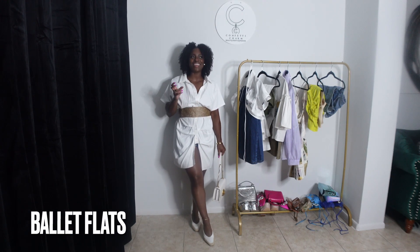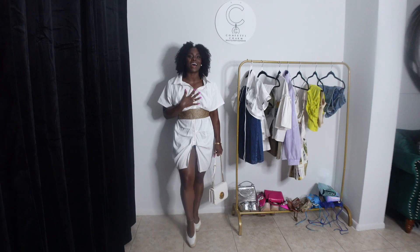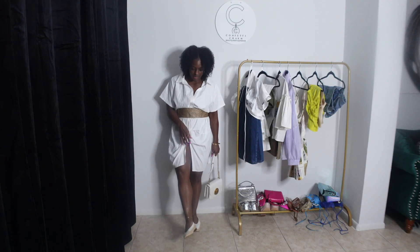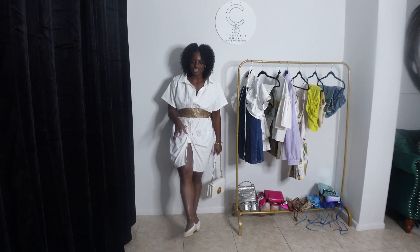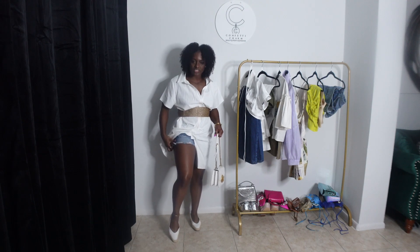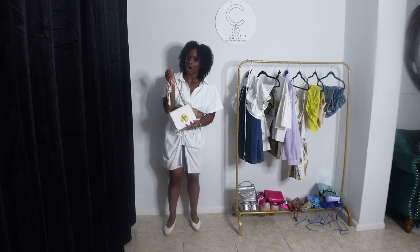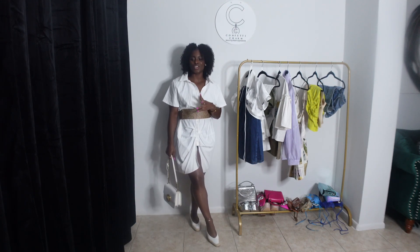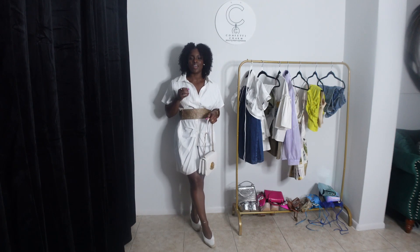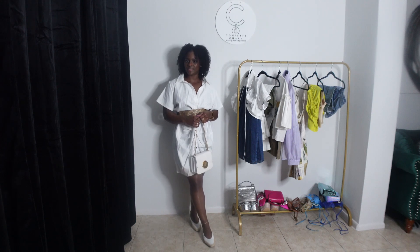This is the last look, featuring my version of ballet flats. I got these from Zara a few years ago and never worn them. They have white leather on top and a rope-net detail on the outside, which is why I paired it with this particular belt. I have on an oversized white button-up shirt and jean shorts underneath. I paired it with a white bag that has gold hardware and some gold jewelry to keep it cute and simple. It's just a practical, comfortable day-out outfit.